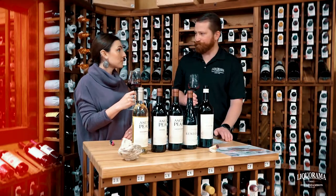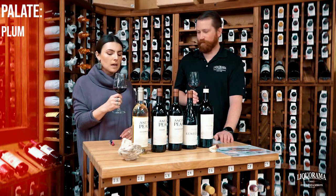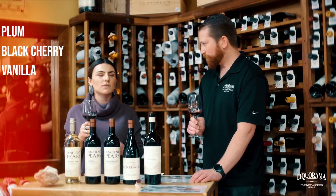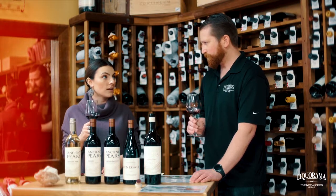Wow, big fruit. Definitely. On the palate, there's lots of nice dark fruit — plum, black cherry — a little bit of baking spices, vanilla, clove. You get a really nice long finish and great minerality.